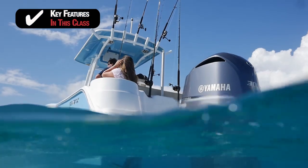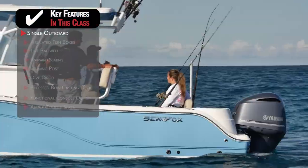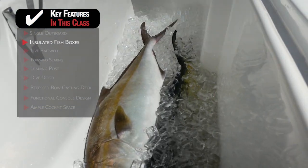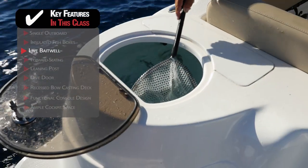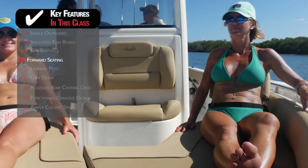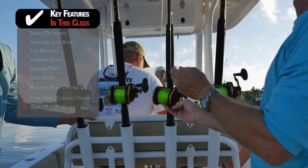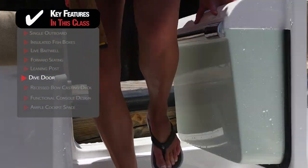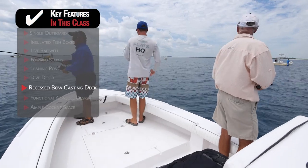Some key features to look for in this class of center console boats: if you want to fish offshore but don't want the expense of twin engines, a 23- to 25-foot center console can easily be powered with a single outboard. Successful anglers will need insulated fish boxes to keep their catch fresh. A live bait well with good water flow and high capacity is a must for offshore fishermen. If you want the family to come along and be comfortable, forward seating is a feature you'll want to consider. Behind the helm, a leaning post is hard to beat for an unobstructed view and to store rods. A dive door at the transom or better yet in the side of the boat makes it easier to get on and off at the dock. A recessed bow casting deck makes it easier to fish or throw a cast net from the front of the boat.